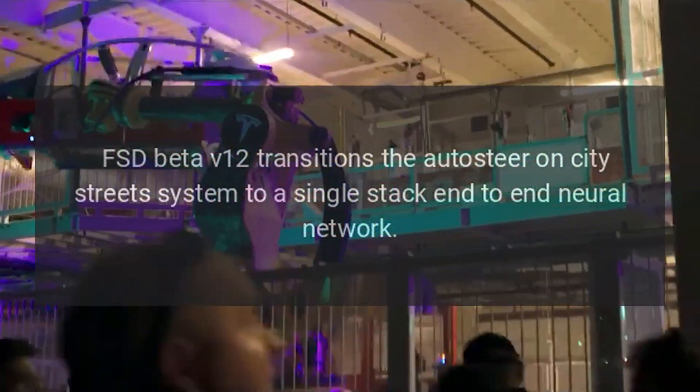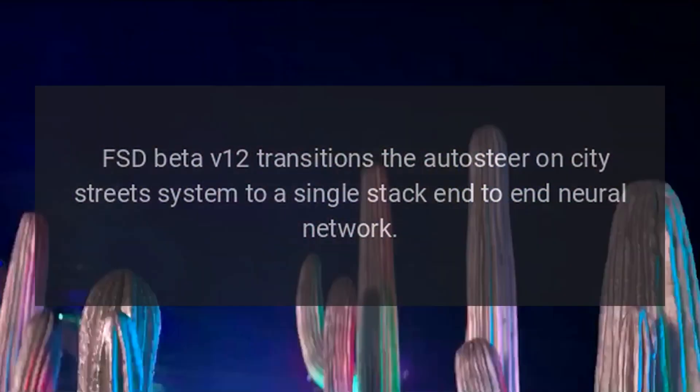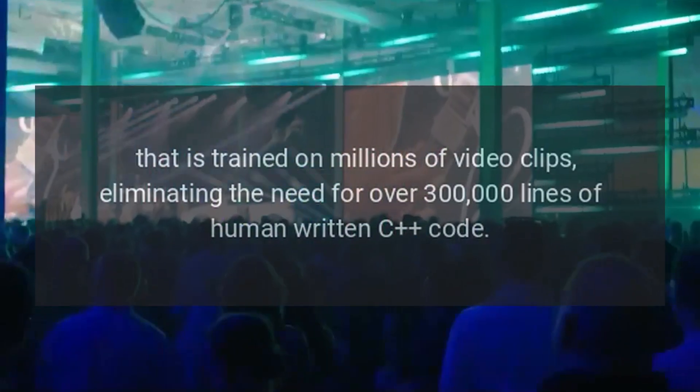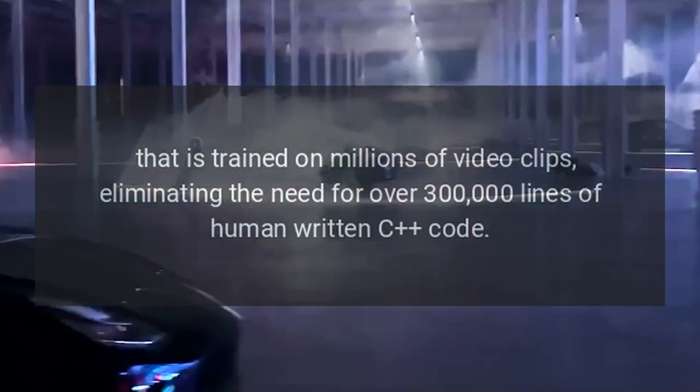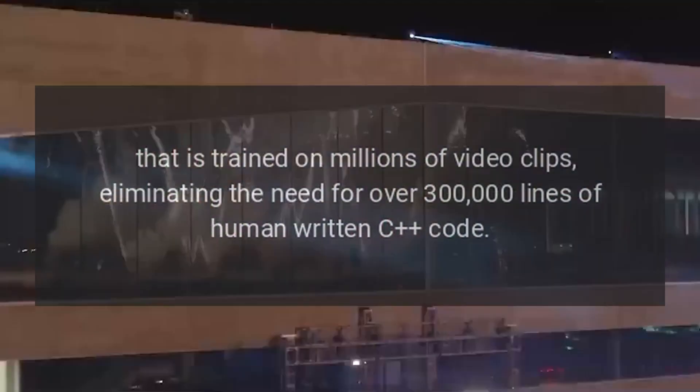FSD Beta V12 transitions the autosteer on city streets system to a single-stack end-to-end neural network that is trained on millions of video clips, eliminating the need for over 300,000 lines of human-written C code.